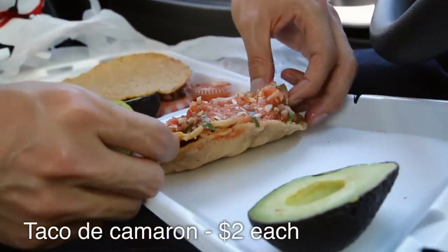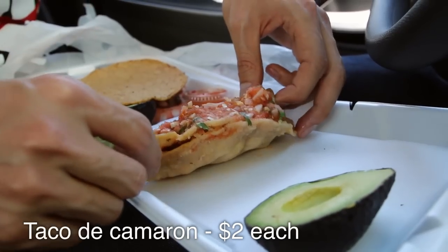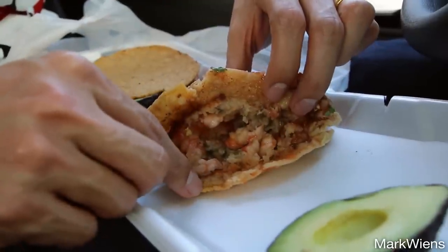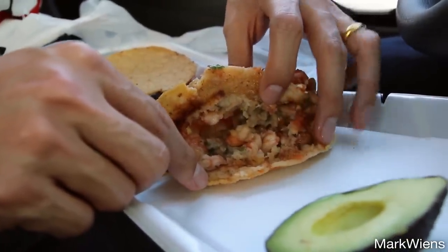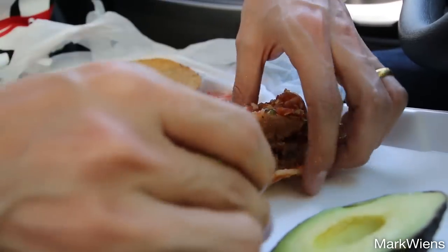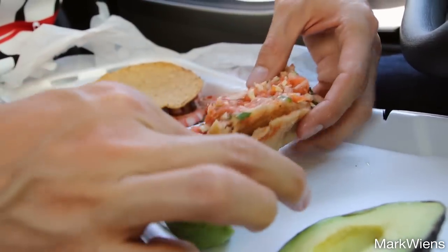This is the fried shrimp taco first, which is loaded with salsa. Let's take a look inside — there's the shrimp, little bits of shrimp. You can never go wrong with lime juice, and then there's salsa all over the top of that. Okay, I cannot wait.